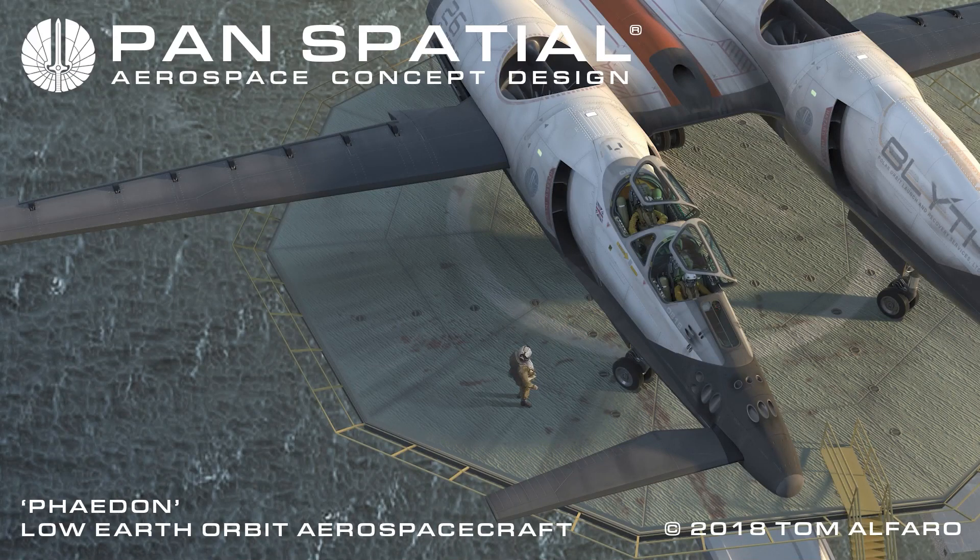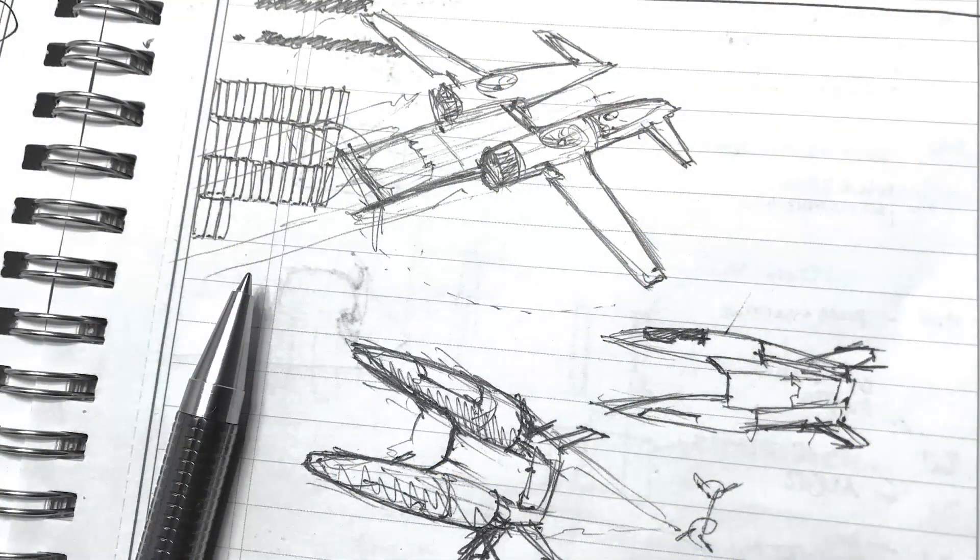The Panspatial Phaedon Aerospace Craft. Copyright 2018 by Tom Alfaro. The Phaedon concept aerospace craft is an intersection of some science and mostly fiction. It is designed to inform and inspire both.